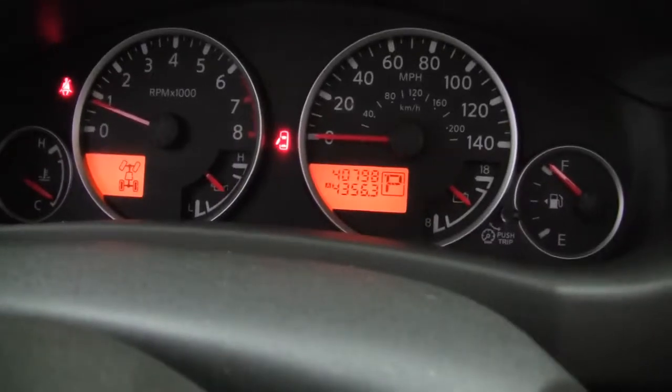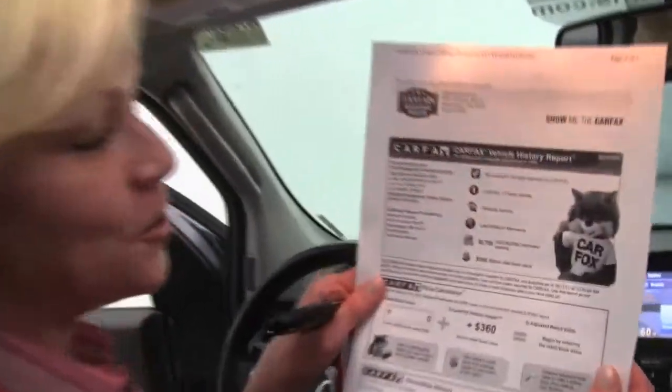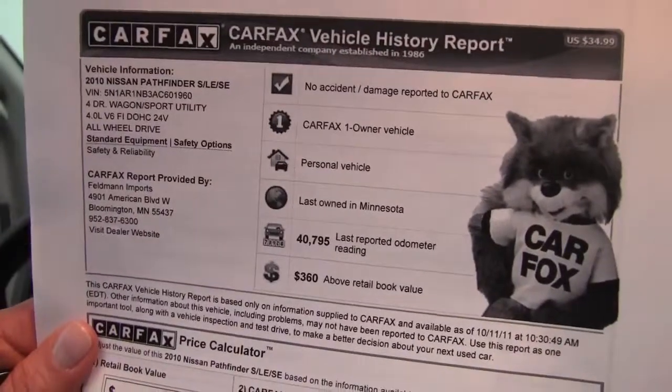Adjustable pedals — that's an awesome feature. As you can see, this vehicle has 40,798 miles on it. I have a copy of the Carfax for you right here: no accidents, no damage, and indeed this was a one-owner vehicle. This is beautiful.